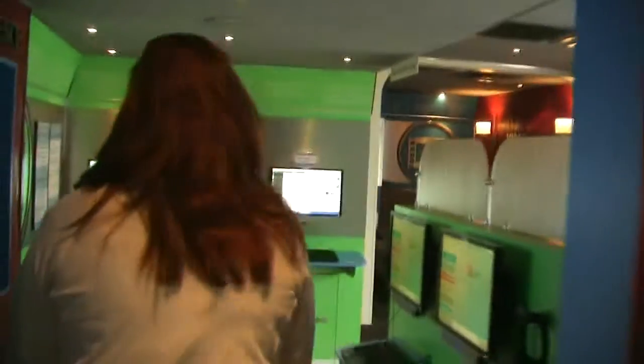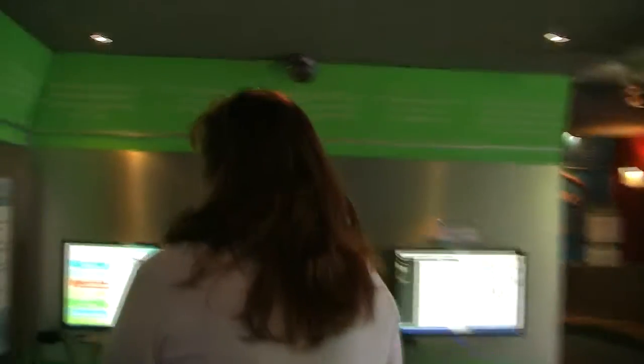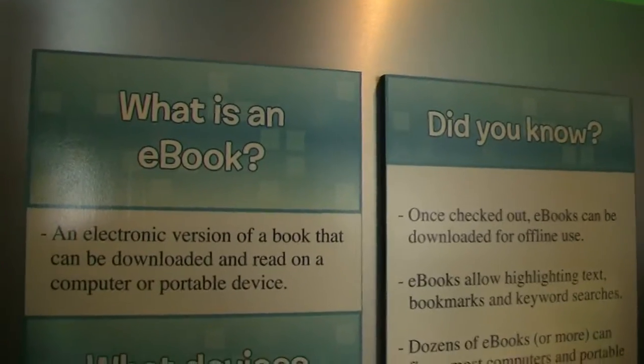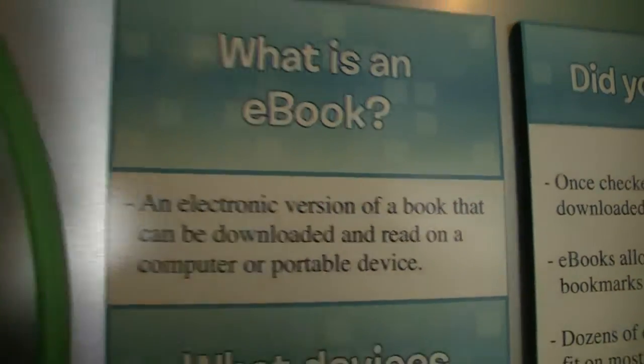Moving down to the e-book experience. An e-book is basically an electronic version of a book that can be downloaded and read on a portable computer or device. Many people like to read on their laptops. What's becoming increasingly popular is the Sony E-Reader, which is a fantastic tool — you just simply download it on this pocket-sized reader and take it with you wherever you go.